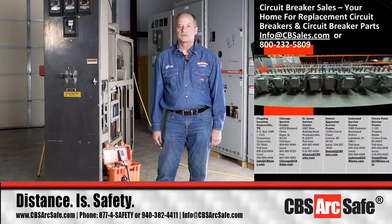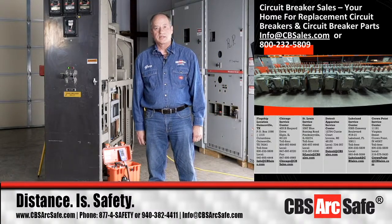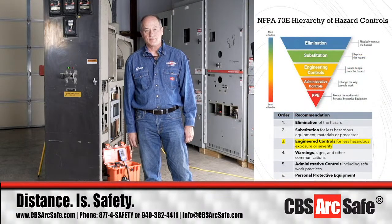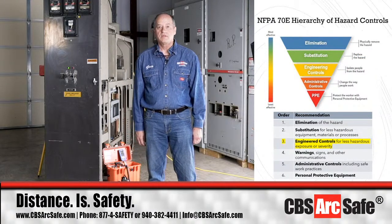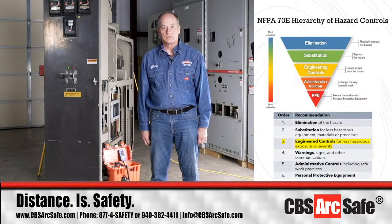We at circuit breaker sales, CBS ArcSafe division, work on the remote racking and remote switching components to keep operators and electricians safe in their operational environment. In the NFPA 70E hierarchy, we fall into the engineering controls for taking care of people. We are two steps above PPE.